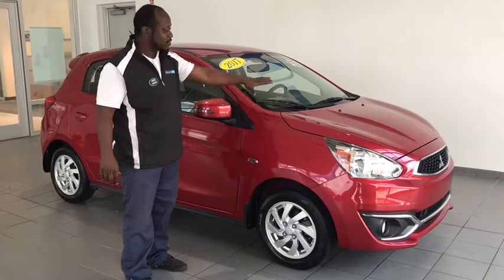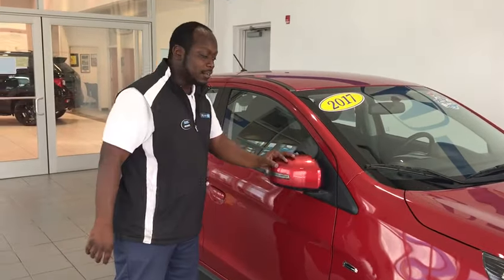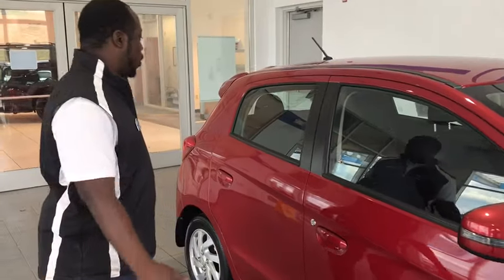We'll start from the front. You can see how the structure is up front. They definitely give you some good fold-away mirrors, just in case you get into any tight spots — they go both ways for you.